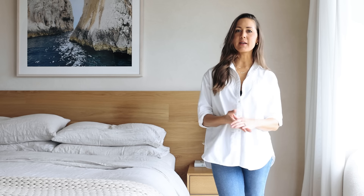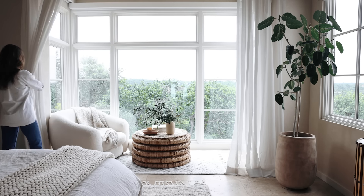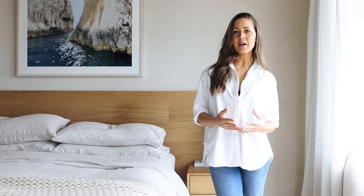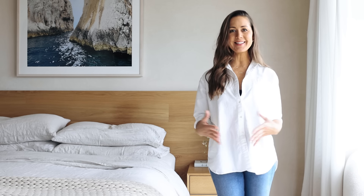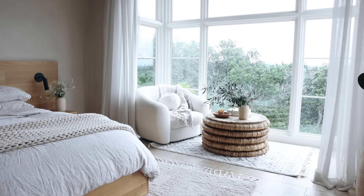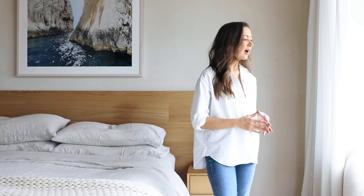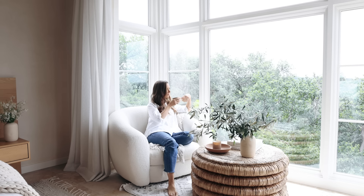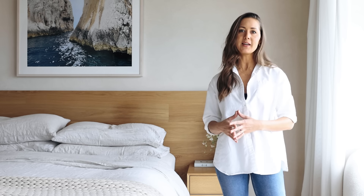The bedroom really is my sanctuary. Our lives are so full from work to kids' activities, and this room is really where the hustle stops and we can just relax and get recharged. I try to make it as spa-like and zen as possible. This cozy reading corner is one of my favorite spots in the whole house — I love to drink my coffee here in the morning, and in the evening I'll often curl up here with a book or with my tea and just kind of wind down for the evening.